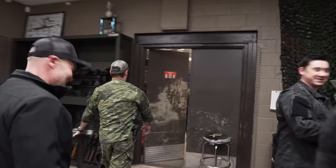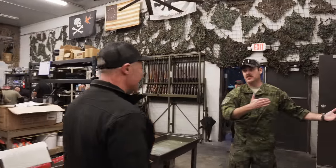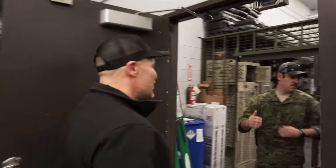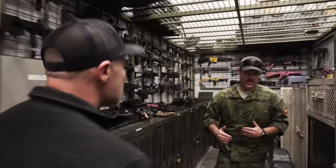How you doing, gentlemen? So this is our main armor and ammo area. We're going to be walking into the vault now — this is where all our main weapons are held. All of our stock will rotate through, usually on a weekly basis. It just depends on the round count we put the weapons through and then we cycle.